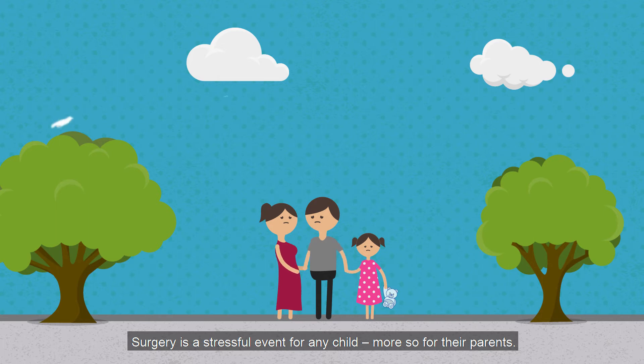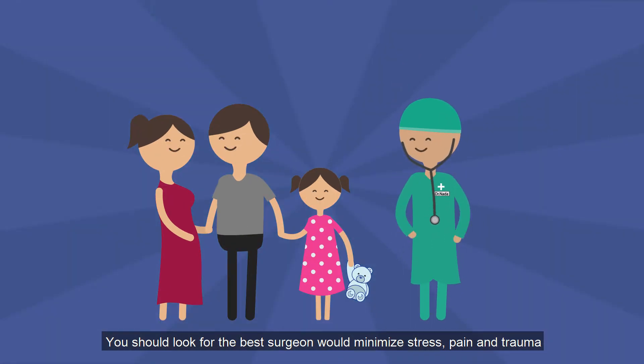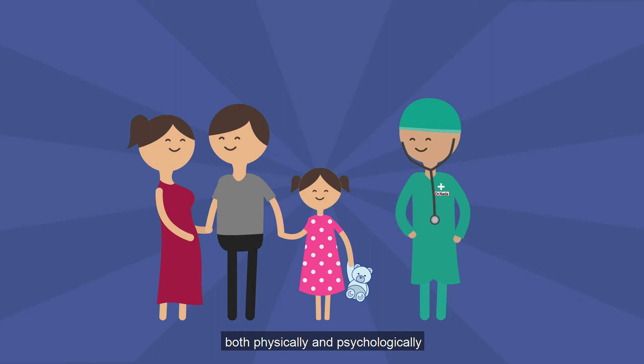Surgery is a stressful event for any child, more so for their parents. You should look for the best surgeon who could minimise the stress, pain and trauma, both physically and psychologically.